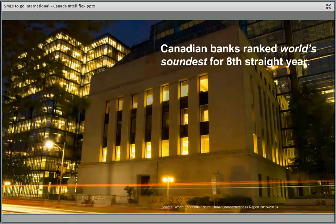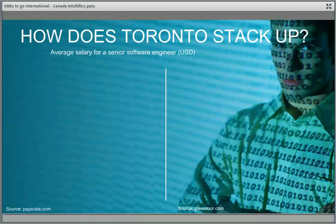Canadian banks are ranked the soundest in the world, giving us a very stable economy. When you look at the cost of operating in Canada, comparing Toronto to California: a Toronto-based engineer earns around $110,000 Canadian dollars — approximately $80,000 US — while in San Francisco the equivalent is almost twice as much. These are some of our numbers to consider when deciding where to locate.